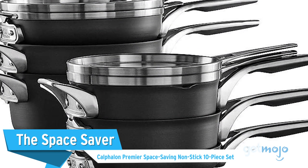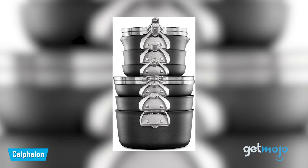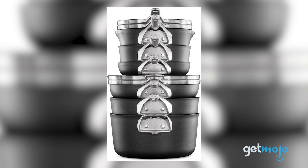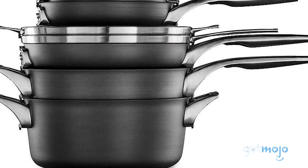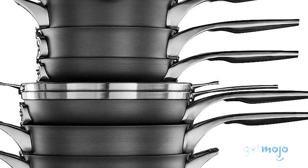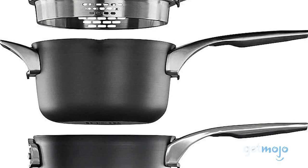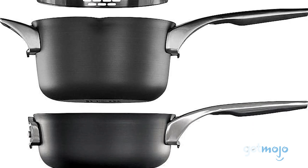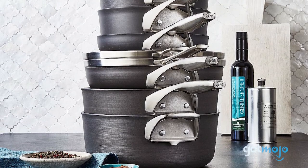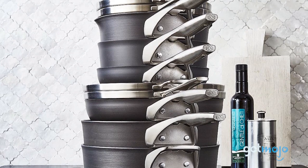The Space Saver: Calphalon Premier Space Saving Non-Stick 10-Piece Set. There's a lot to shout about with this $470 set, particularly its non-stick capabilities and overall durability. But the reason it's on today's list is because of its super-compact stowaway capabilities. If you have a small kitchen or simply want to keep pots and pans tucked away in a cupboard, then this stackable Calphalon set is an awesome choice. They're also oven-safe up to 450 degrees Fahrenheit and can be used on gas, electric, and glass cooktops.